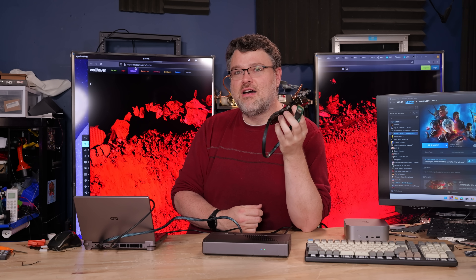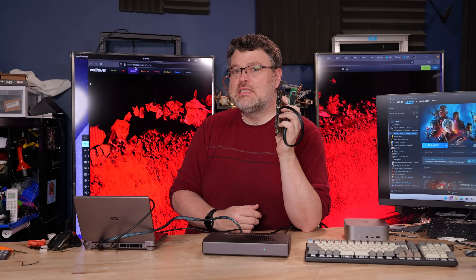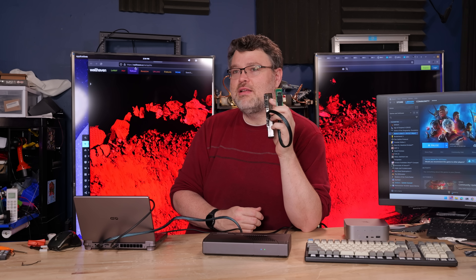It's been a quick look at Minisforum's Oculink graphics dock. Hope you enjoyed that. If you have any questions or want to see something or play with it, hit me up in the forum. I'm signing out and I'll see you there.